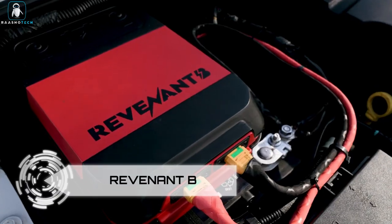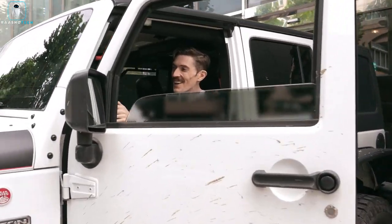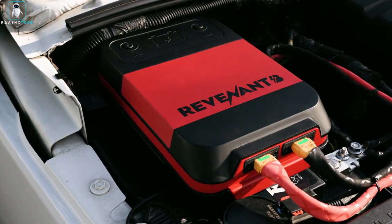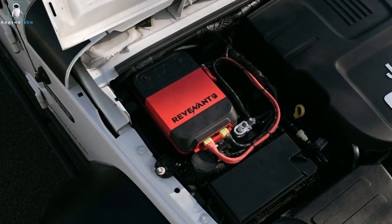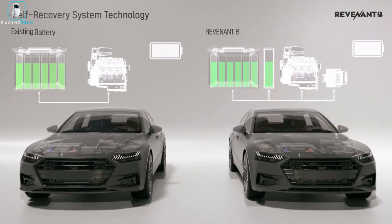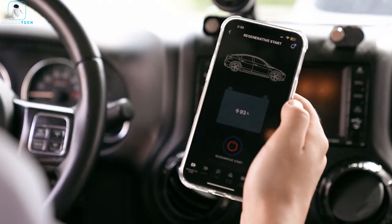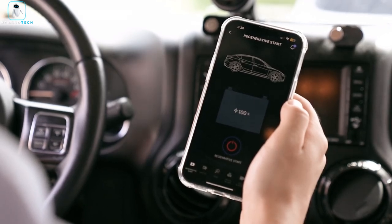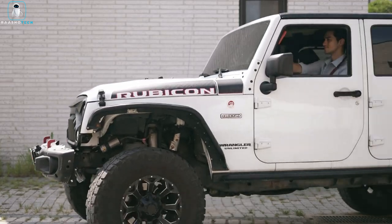Revenant B. Never worry about a dead car battery again with the Revenant B Smart Car Jump Starter — the ultimate savior for those unforeseen moments when your vehicle won't start. This innovative gadget offers a swift one-minute jump-starting process and doesn't need external power to get your car running. It even alerts you before your battery discharges completely, allowing you to take action before you're left stranded.